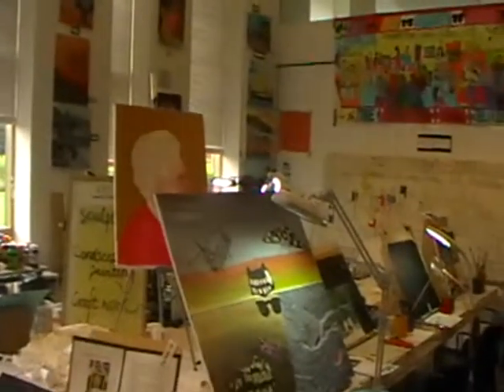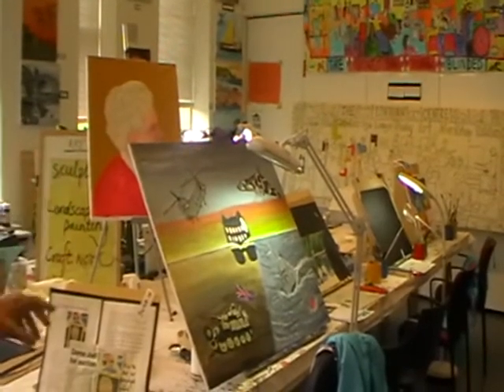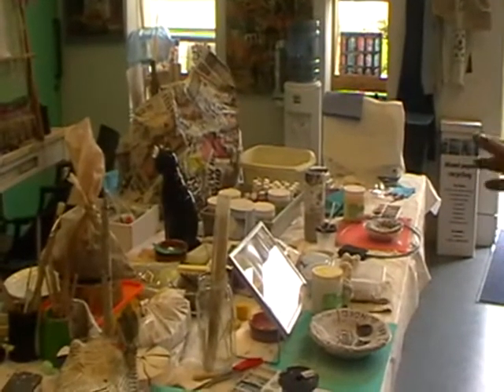Welcome to the art room. Let me show you what's going on here. First of all, we have the very large painting table where we do the majority of the painting and card making, and on the other side of the room we have the small craft table where we have modeling and clay work.